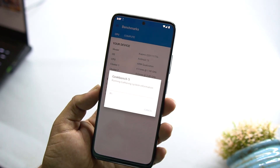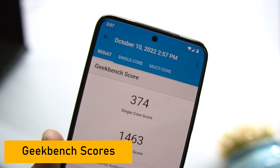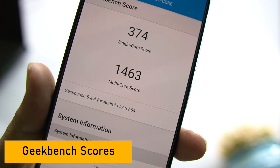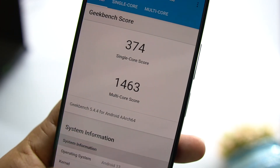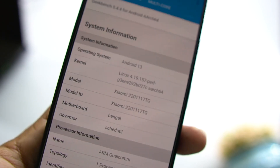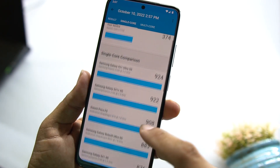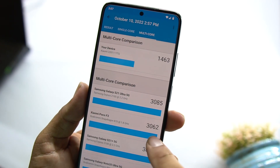Now let's run Geekbench and check its performance. Click Accept and then Run CPU Benchmark. The ROM scored 374 on single-core and 1463 on multi-core. The operating system is showing Android 13. You can also check other detailed information for both single-core and multi-core performance results.